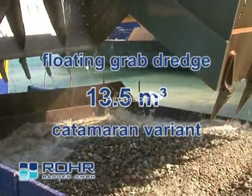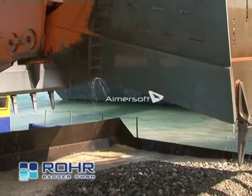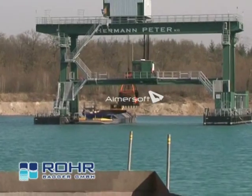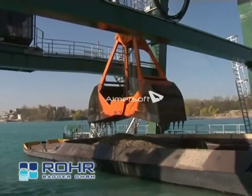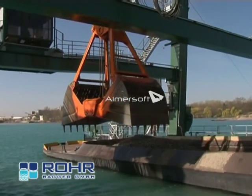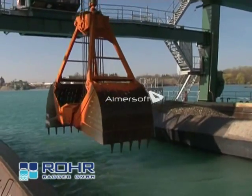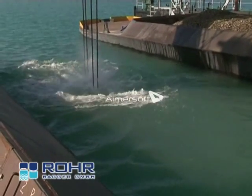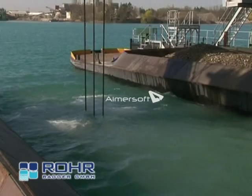The Catamaran Floating Grab Dredger designed by Rohrbagger has the biggest underwater rope grab system worldwide for the extraction of sand and gravel. The catamaran type floating grab dredger has a carrying capacity of 45 megapounds. It is equipped with a rope grab of 13.5 cubic metres and with a frequency controlled hoisting gear with motors of 380 kilowatts each. The installation is designed for a maximum dredging depth of 120 metres.